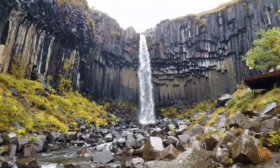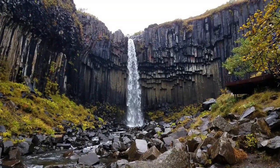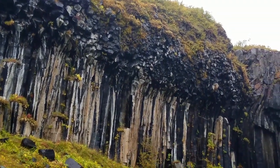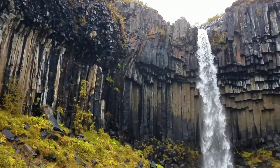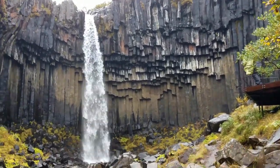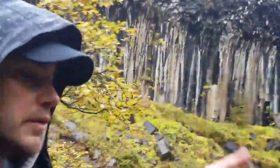What makes this waterfall so interesting is that it is made from volcanic basalt stacks. This comes from volcanoes, from the lava cooling — and it makes these almost square or hexagon-like stacks. I've never seen anything like that. There's another viewing area up here so I'll show you this really quick, and then we'll continue on the trail up to the very top.